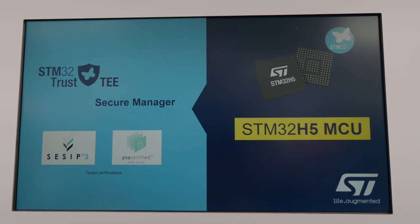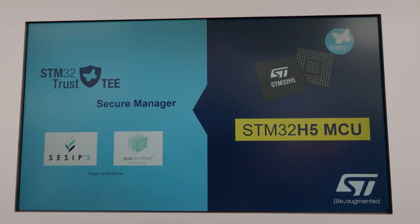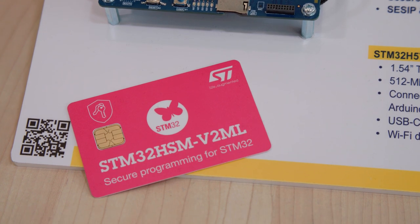It also has state-of-the-art cryptography and secure storage. Then we have strong isolation for additional trusted apps, and all of this to be certified CSIP and PSA level 3, and maintained by ST. This enables you to spend more time on your application, and focus on your innovation by using ST security services.